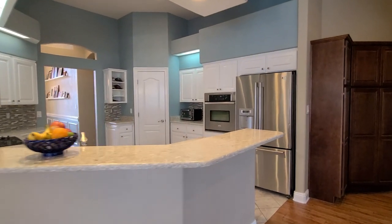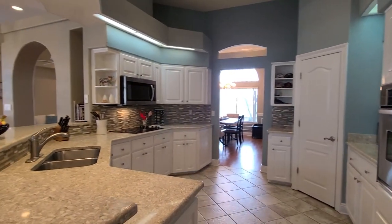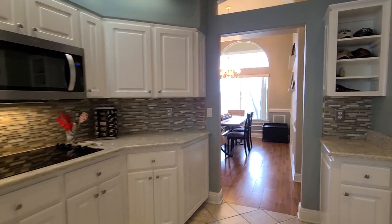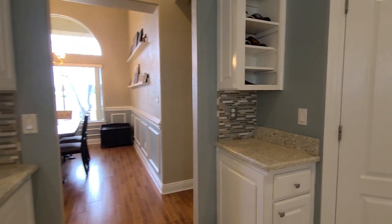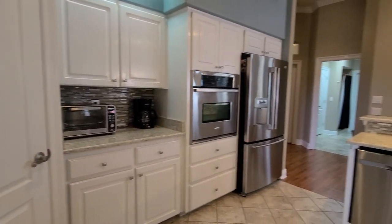There's a nice-sized breakfast bar with beautiful quartzite countertops. We do have an electric cooktop with a built-in microwave, a wall oven, a fridge with an ice and water dispenser, and a pantry as well, with a wonderful mosaic tile backsplash accent.